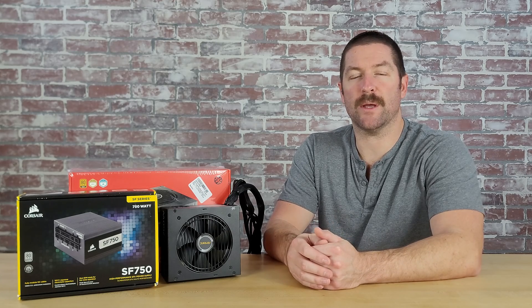On the other hand, if you don't understand how much power you need in order to efficiently power your system, you could end up allocating more of your budget towards your power supply than is necessary. In this video, we're going to go over a number of different factors that you should consider before you choose a power supply. Understanding these points will help you pick the right power supply for your needs and budget.